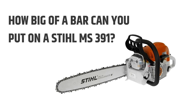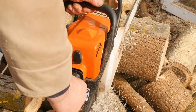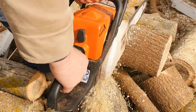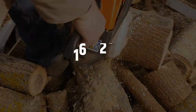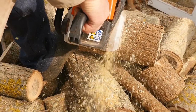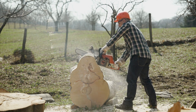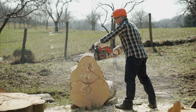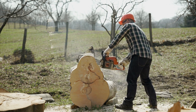How big of a bar can you put on a Stihl MS-391? Thanks to its robust, versatile, and reliable design, it can handle various applications. The ergonomic design and high-quality materials make it comfortable to use. The MS-391 can take guide bars between 16 and 20 inches. For any outdoor application, the Stihl MS-391 is the perfect tool. It has a manual throttle control that allows you to control the power and speed of your cutting, and you can choose the length of your bar and how much weight you want to carry.